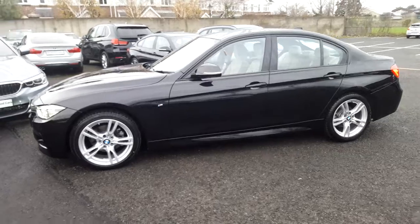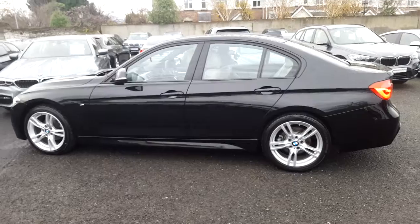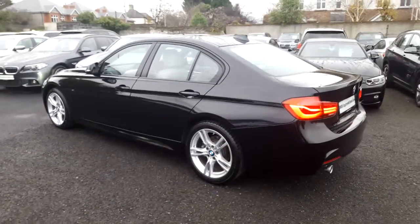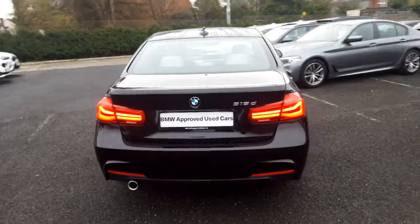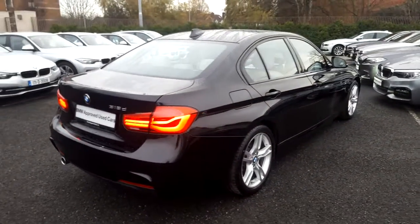This car has 13,000km and some of the equipment includes 18 inch M star-spoke alloys, automatic air conditioning, park distance control, heated front seats, high beam assistant and LED fogs. This car is available to view at our showrooms at Murphy & Gun, Milltown.